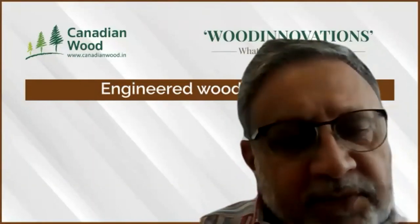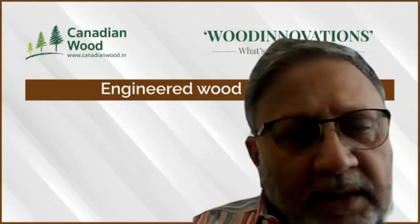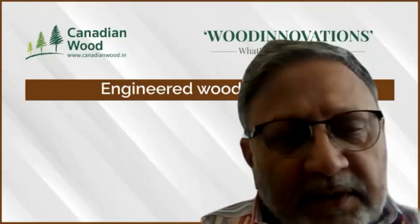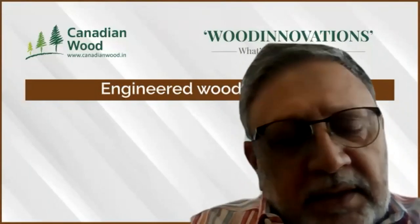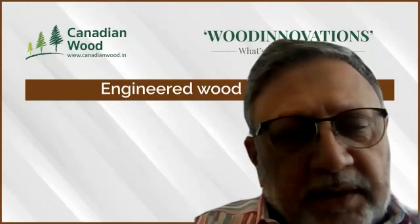This propelled us to conduct detailed product trials with selected manufacturers across India. I'm happy that two of them are here today to share their experience. Before they come on, I would request our technical advisor Mr. Peter Bradfield to talk about the engineered wood panels, followed by Mr. Haridasan and Mr. Punit Patel.